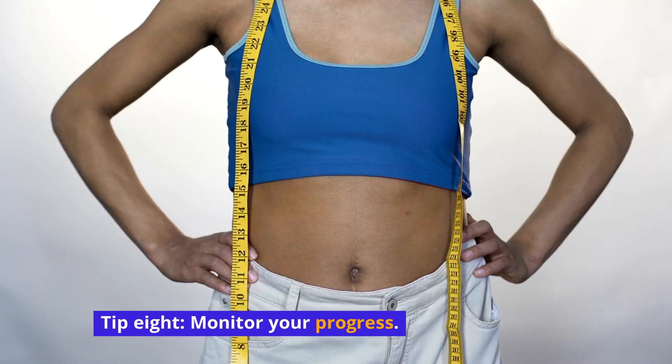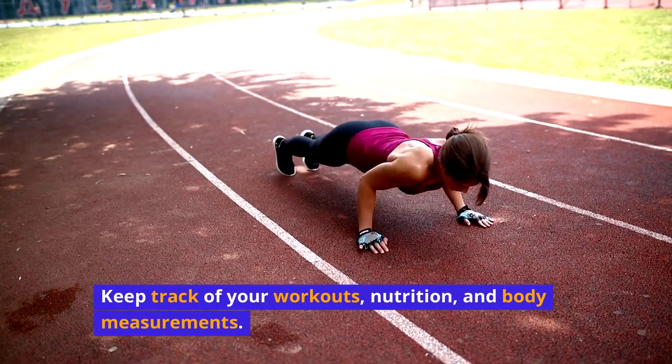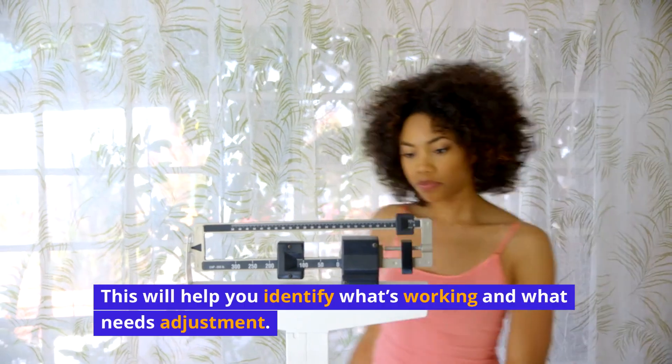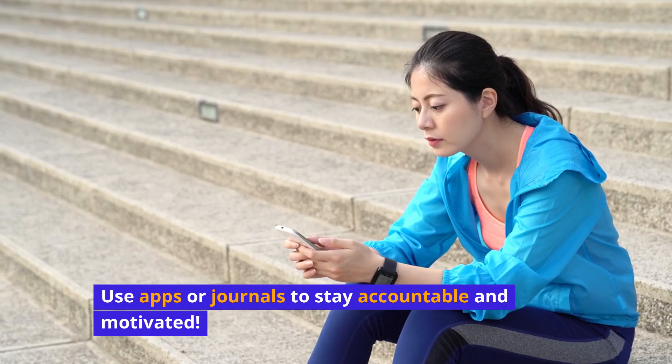Tip 8: Monitor your progress. Keep track of your workouts, nutrition, and body measurements. This will help you identify what's working and what needs adjustment. Use apps or journals to stay accountable and motivated.